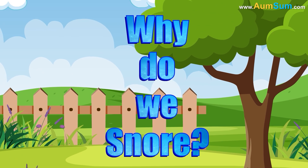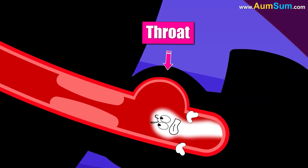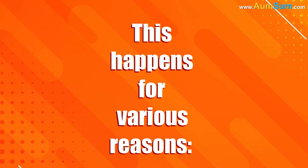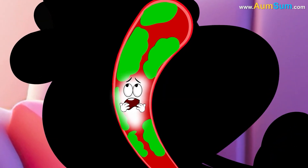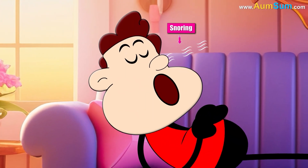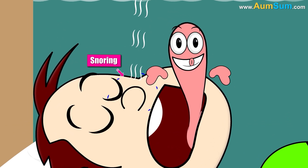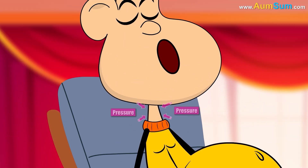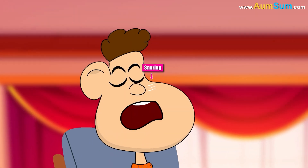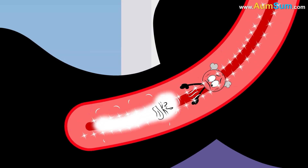Why do we snore? Snoring occurs when air struggles to move freely through our nose and throat during sleep, causing the surrounding tissues to vibrate. Firstly, nasal congestion from allergies or colds can block the airway. Secondly, when we sleep on our back, our tongue may block the airway. Thirdly, excess weight can add pressure to our neck, narrowing the airway. Lastly, age also plays a role as throat muscles weaken over time, making snoring more likely.